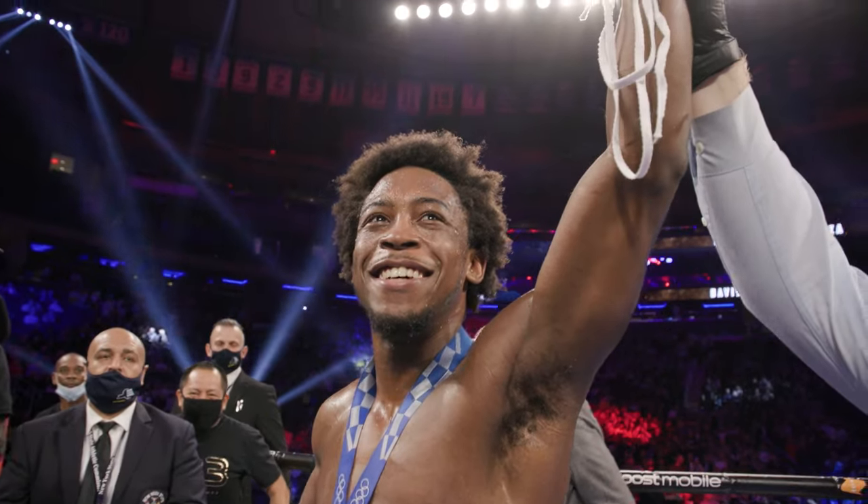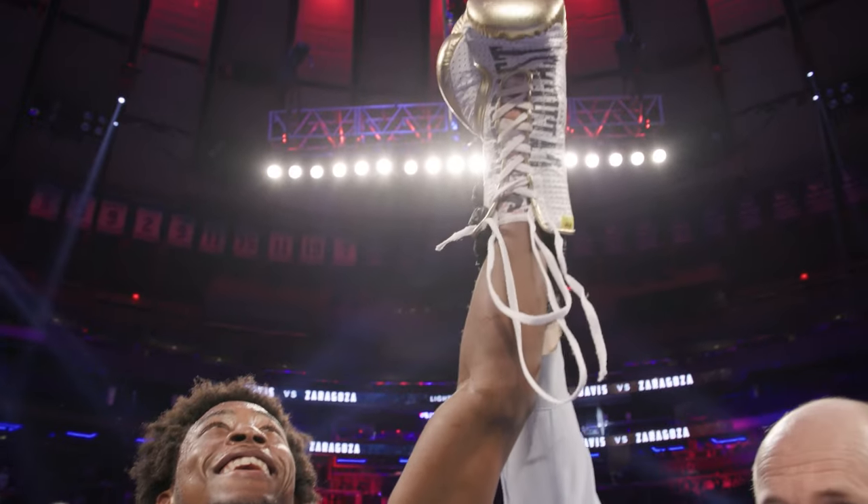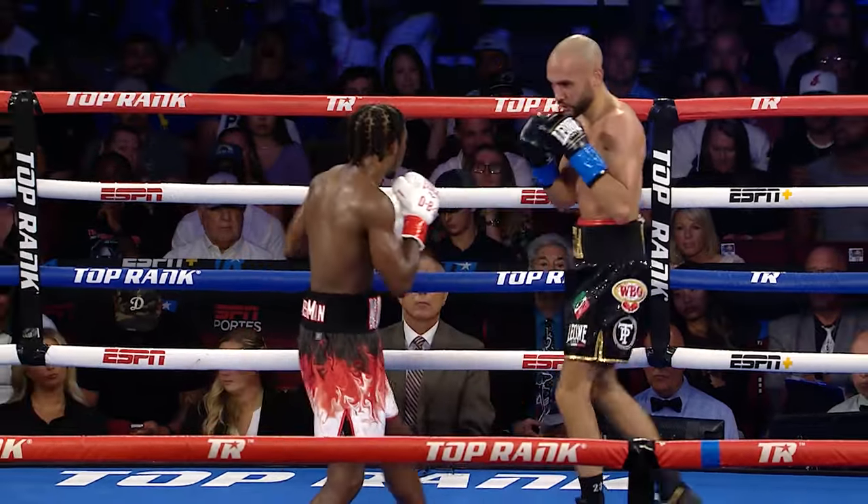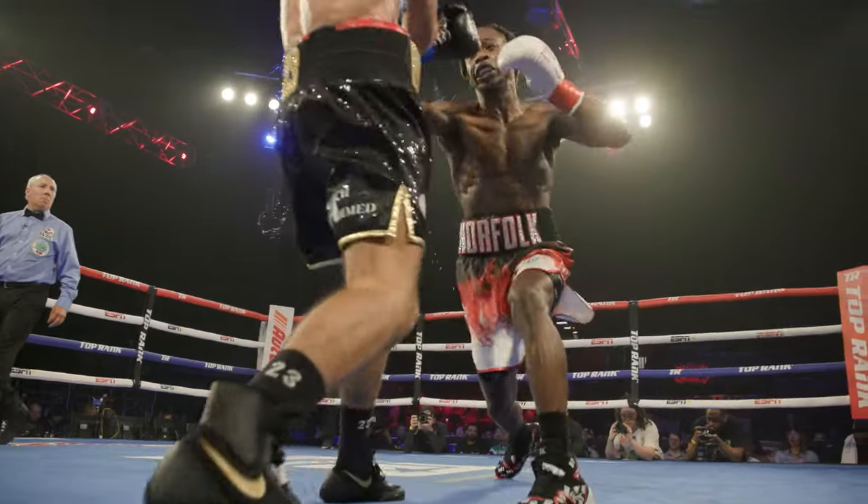On this episode of The Breakdown, we'll take a look at Keyshawn Davis's versatile left hand, which he uses to throw stiff jabs, to jab to the body, to feint, and to create openings by extending it.